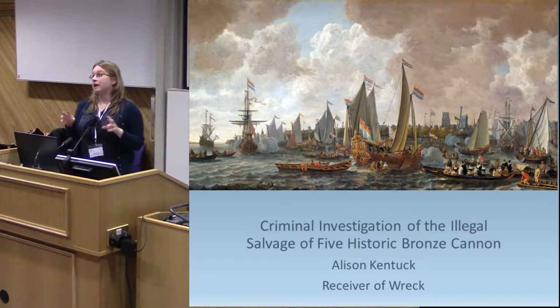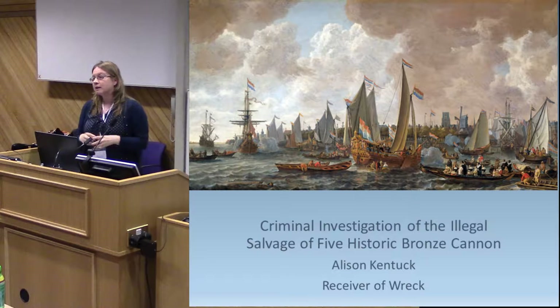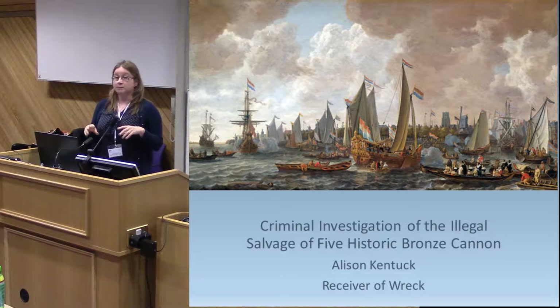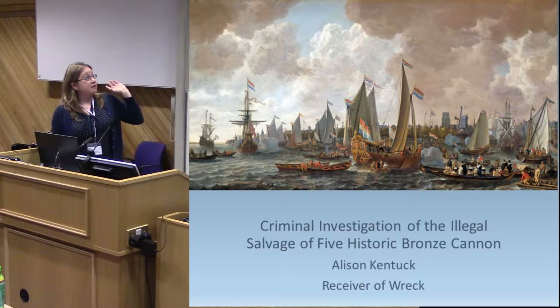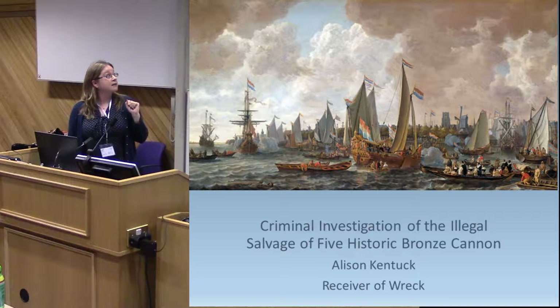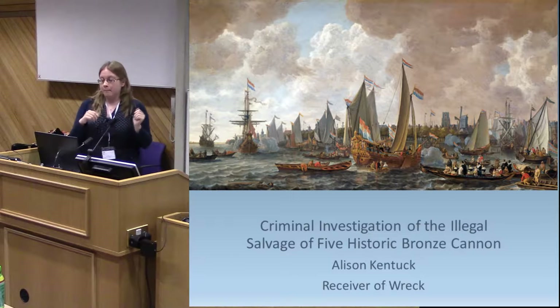Today I'm going to tell you about a specific case we've been dealing with in terms of some illegally salvaged wreck material. I'm focusing on three particular historic bronze guns, but the presentation will cover a significant number of guns. The image on screen does vaguely relate to the case — this is the return of Charles II, and one of the wrecks we're talking about today was one of the vessels sent to escort him back to the UK.